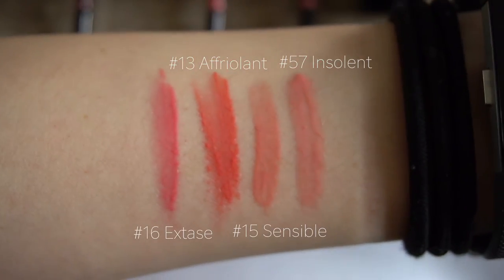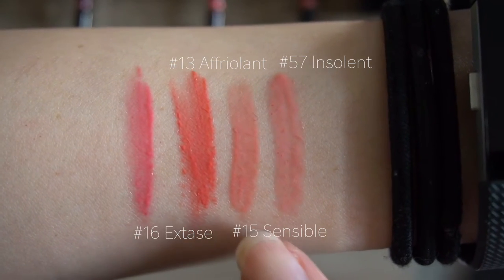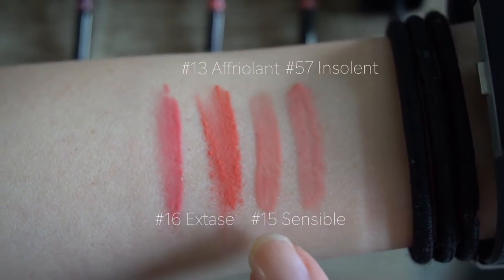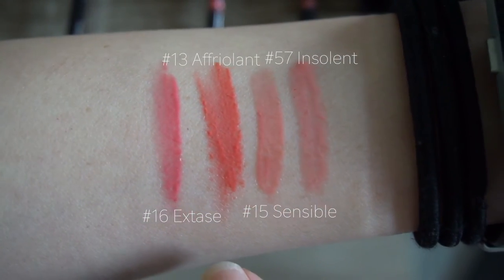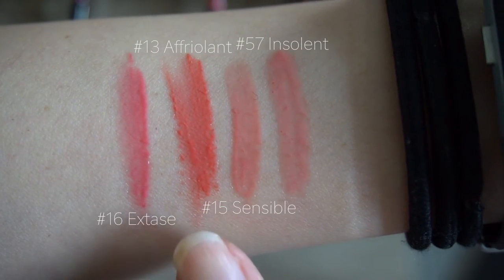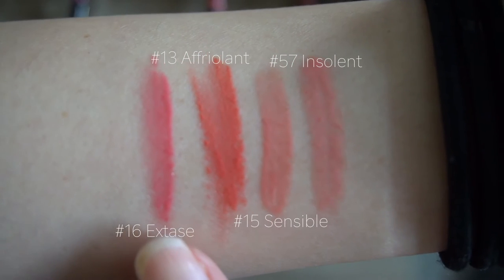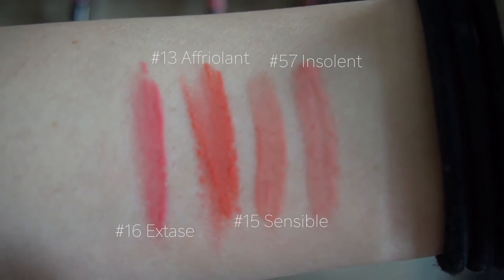I have the swatches here on my arm in the same order: 13 is this one, 15 is this one, 57 is this one, and 16 is this one. You can tell 15 is actually the closest match to 57, versus the stronger, more vibrant colors of 16 and 13. So if you're looking for a nice understated look, go for 15. But I've definitely started wearing 13 a lot more for that va-va-boom pop of pink.